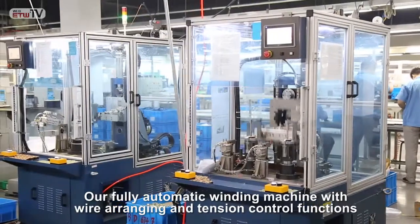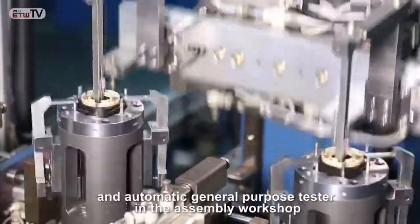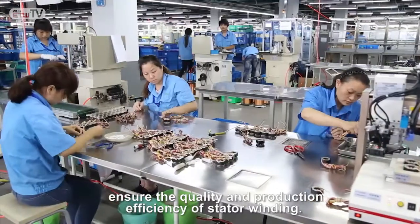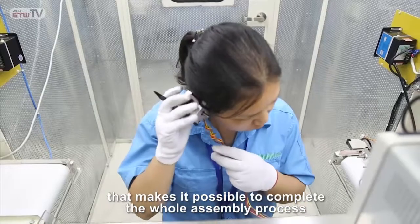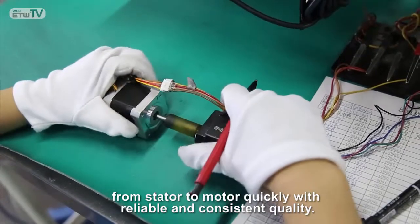Our fully automatic winding machine with wire arranging and tension control functions, and automatic general-purpose tester in the assembly workshop ensure the quality and production efficiency of stator winding. We also have a modular multi-station assembly line that makes it possible to complete the whole assembly process from stator to motor quickly, with reliable and consistent quality.